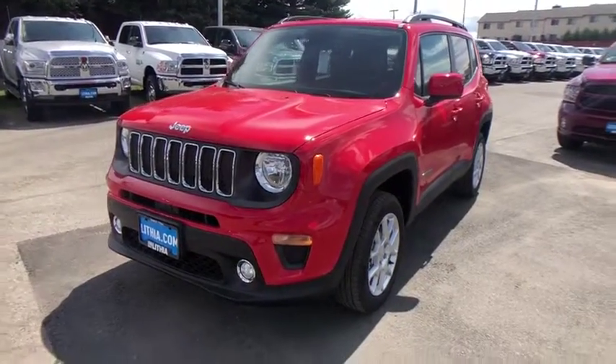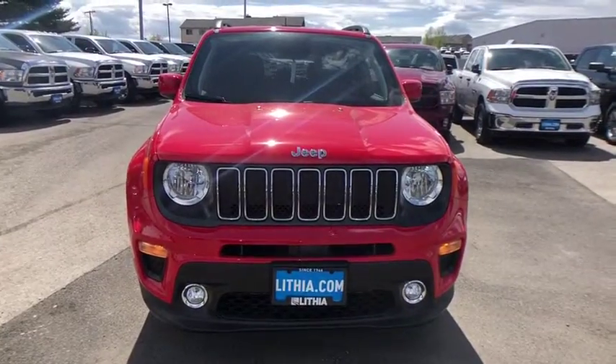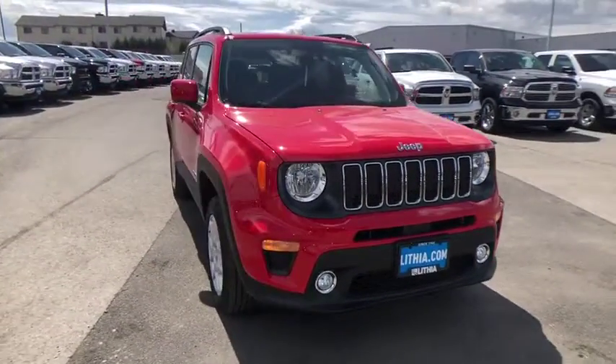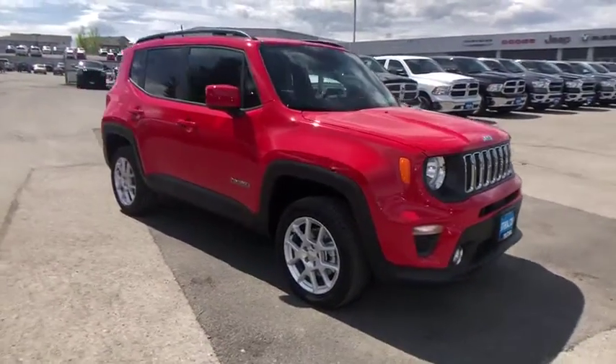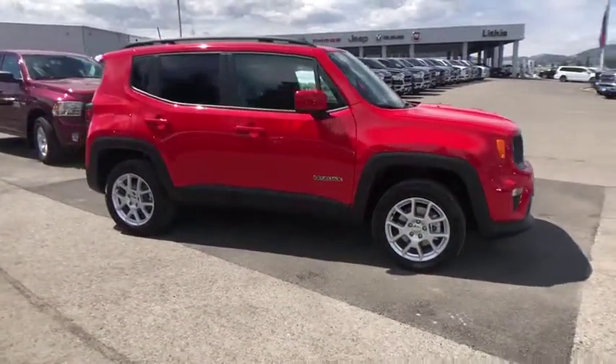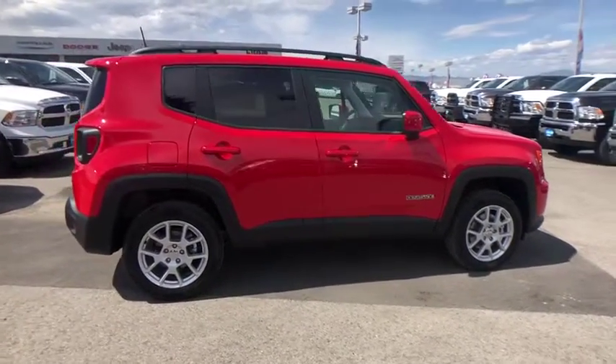The 2019 Jeep Renegade. The Jeep Renegade offers full-size capability built into a smaller SUV. It's an incredible combo of smart technology, cool colors, and innovative materials. It has a capable command center with the tools you need for discovering everything that's out there.